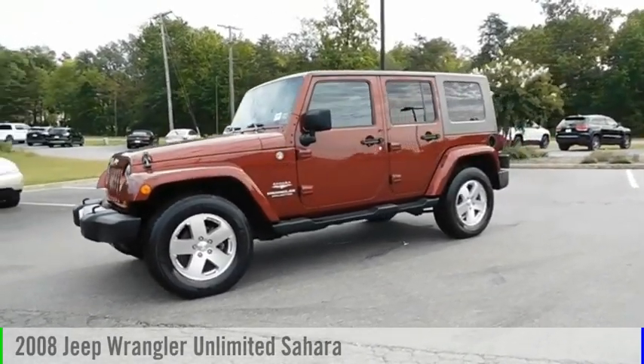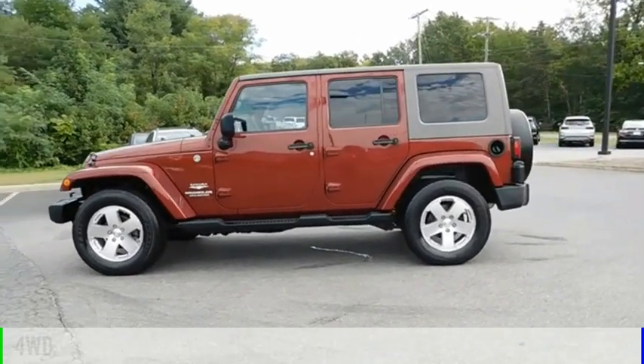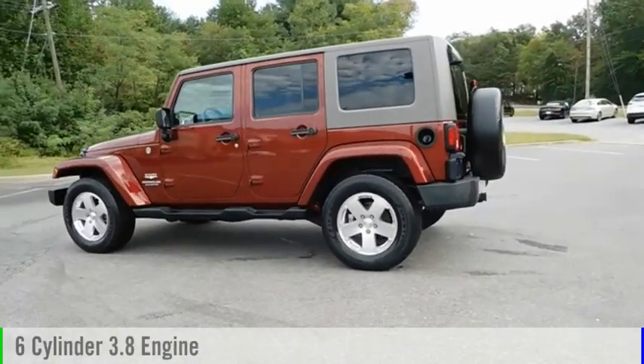Come test drive the 2008 Jeep Wrangler Unlimited. This vehicle is powered by a four-wheel drive, six-cylinder, 3.8-liter engine.